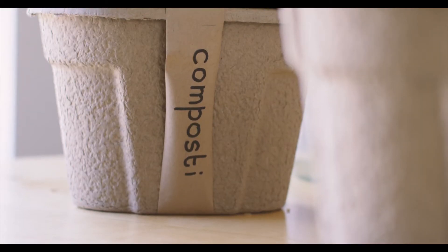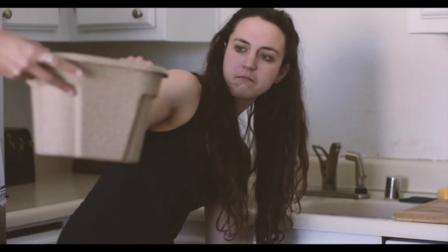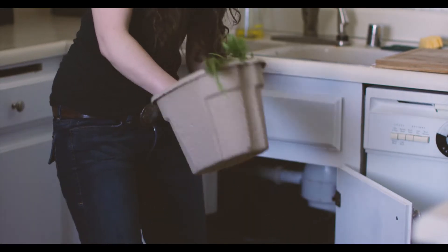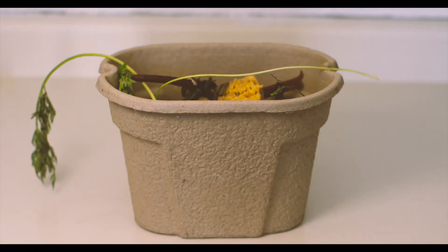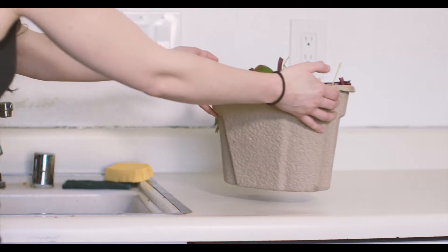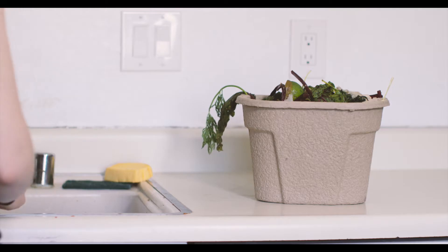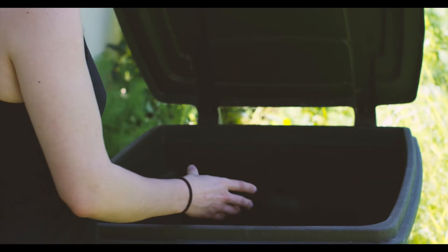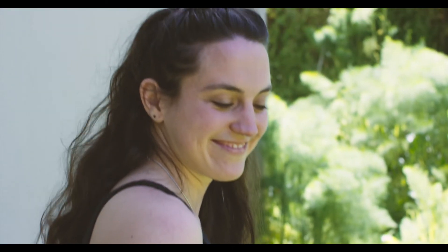Introducing Composty — the bin you throw right in. Composty is made from biodegradable materials, so the whole thing can be thrown into your compost pile or green bin. It lasts up to two weeks. It's sturdy enough that it won't fall apart when you're throwing it out. And once it's in the bin, no cleanup is required and you're free to go about your day.